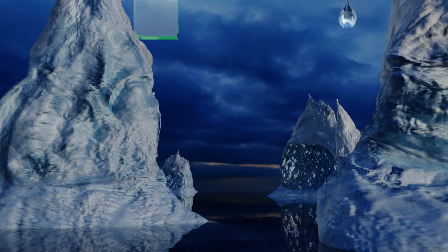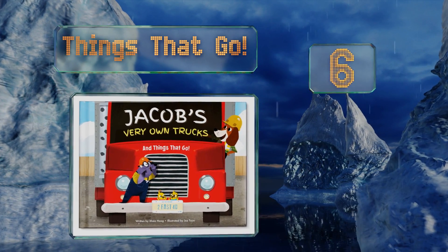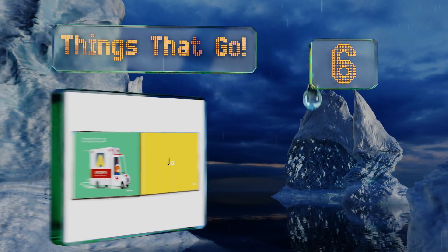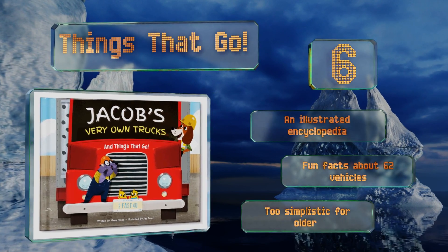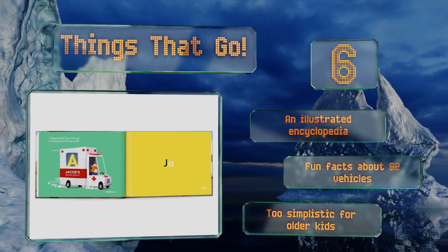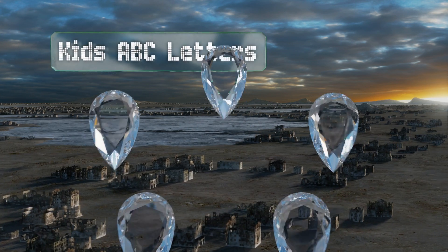Moving up our list to number six, use your son or daughter's love of automobiles to teach them their letters with Things That Go — a colorful selection with approximately 30 pages, making it considerably longer than many similarly priced books. It even includes your surname too, contains an illustrated encyclopedia, and fun facts about 62 vehicles, however this one is too simplistic for older kids.